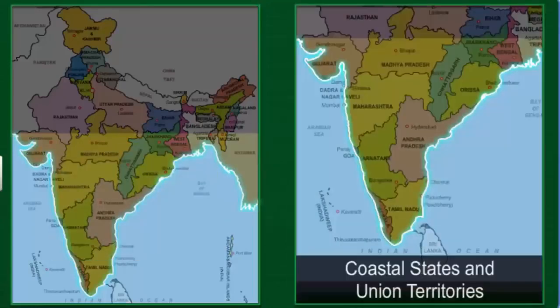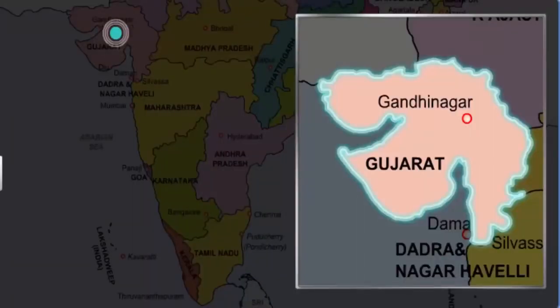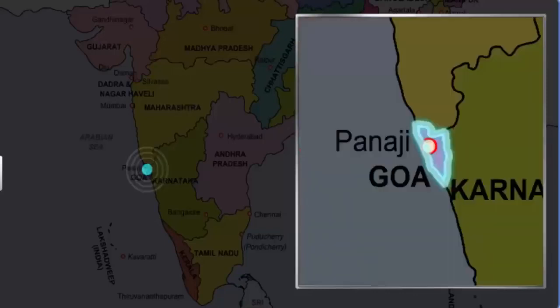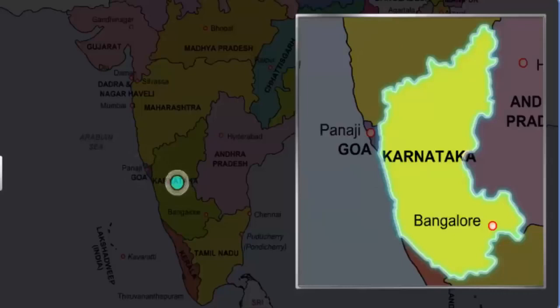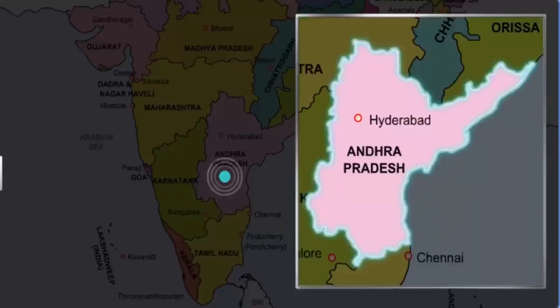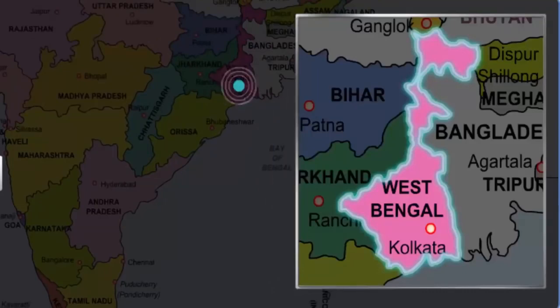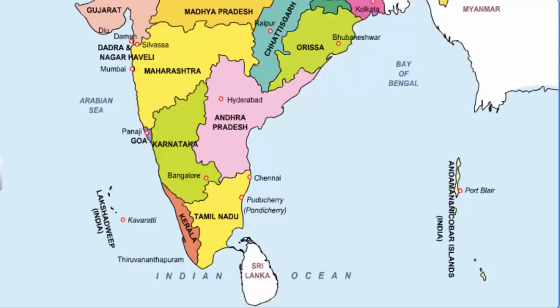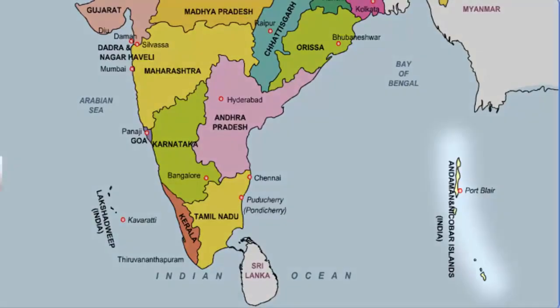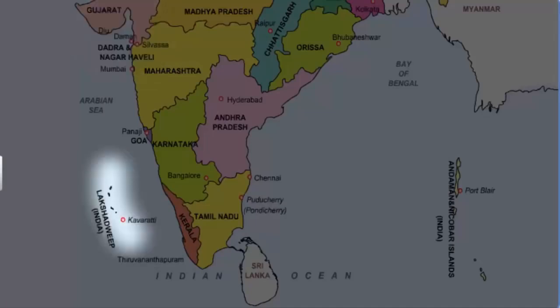As you can see, the southern half of India has a huge coastline stretching from the west to the east. The coastal states of India are Gujarat, Maharashtra, Goa, Karnataka, Kerala, Tamil Nadu, Andhra Pradesh, Orissa, and West Bengal. In addition to these states, the coastline is shared by the Union territories of Andaman and Nicobar Islands, Daman and Diu, the Lakshwadeep Islands, and Puducherry.